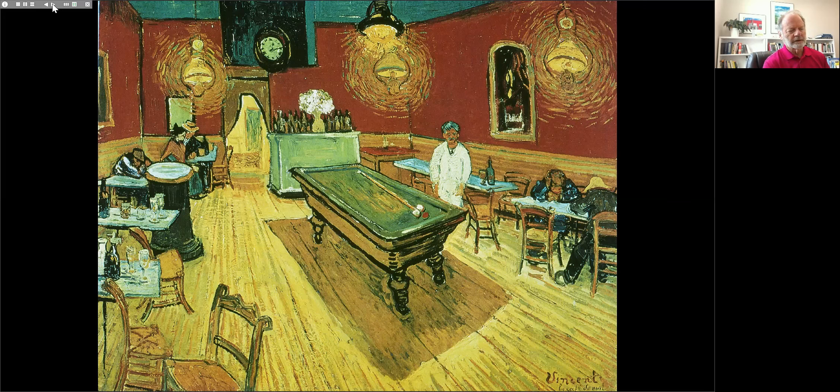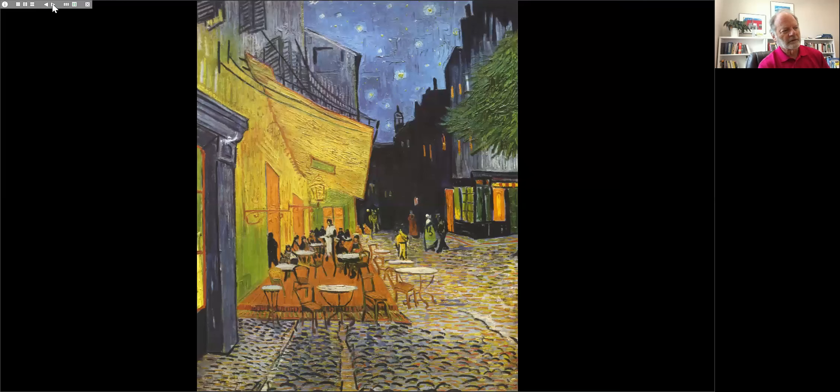Upon having his breakdown in Arles, Van Gogh initially hoped that would be it and he'd return to painting. But there were subsequent, unpredictable breakdowns — he didn't know when they might happen or if there would be someone around to help. So he voluntarily entered an asylum about 15 miles from Arles in the town of Saint-Rémy. After being there a short while, he was allowed to paint, and then to paint outdoors — always with a custodian nearby, perhaps taking a nap while he painted.